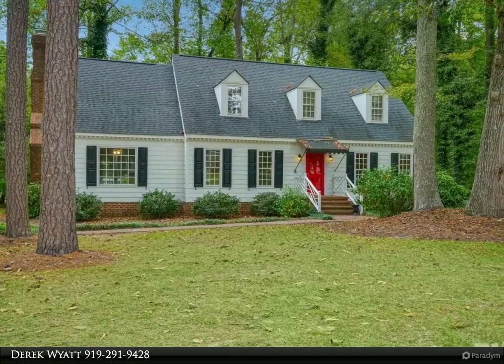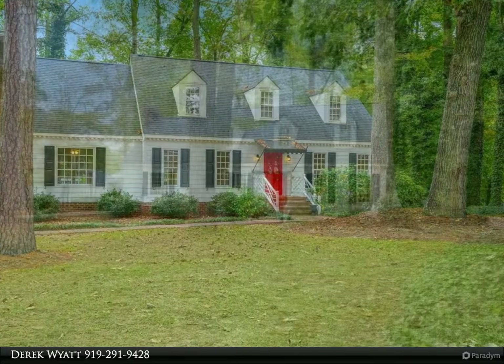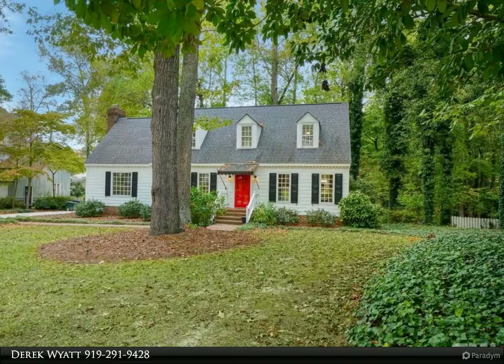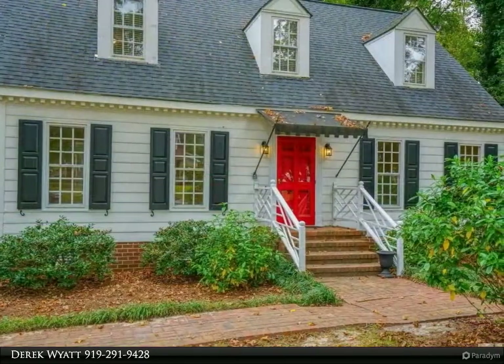Beautiful cape cod style home with tons of updates on a spacious wooded lot. This home has been completely painted inside and has a combination of refinished original hardwood floors, updated LVP in the entry through first floor master suite.